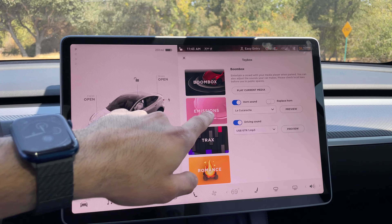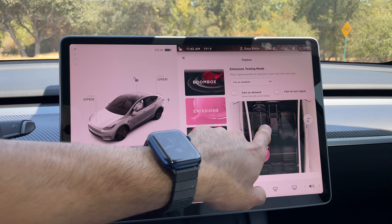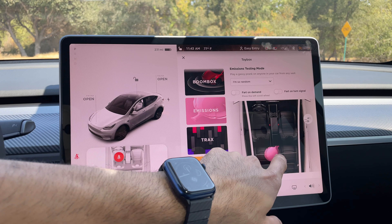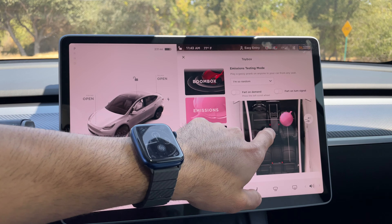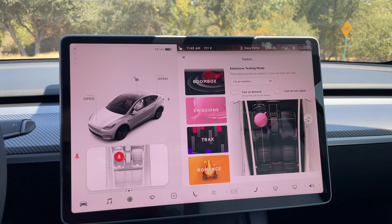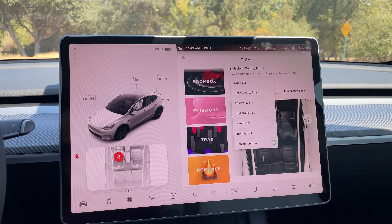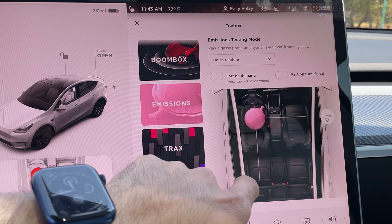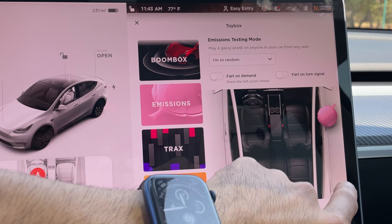You can download and add more sound files to your flash drive for custom horn and vehicle sounds. In the emissions tab, you can play fart noises on all four seats — excluding the center row seat. You can leave it on random to cycle through all available fart sounds, or if you want to spook someone from outside, tap exterior and it plays a fart noise through those external speakers.